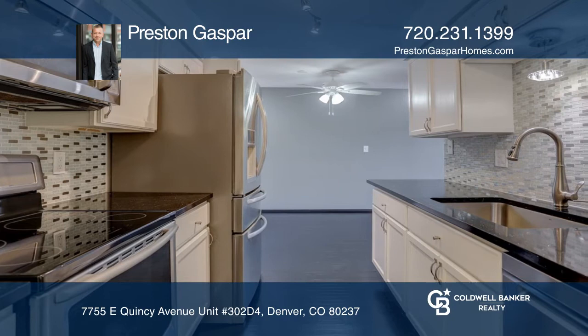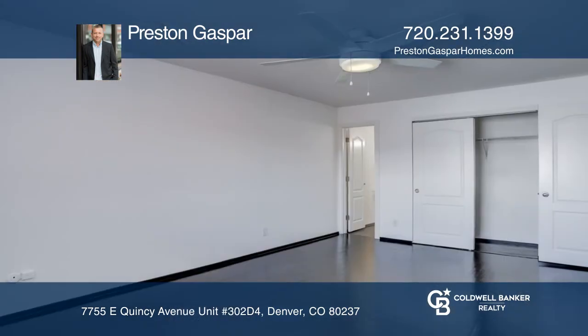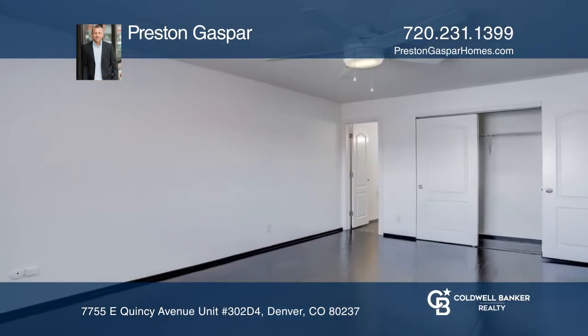The kitchen hosts new cabinets, granite countertops, stainless steel appliances, induction stove, and a pantry.